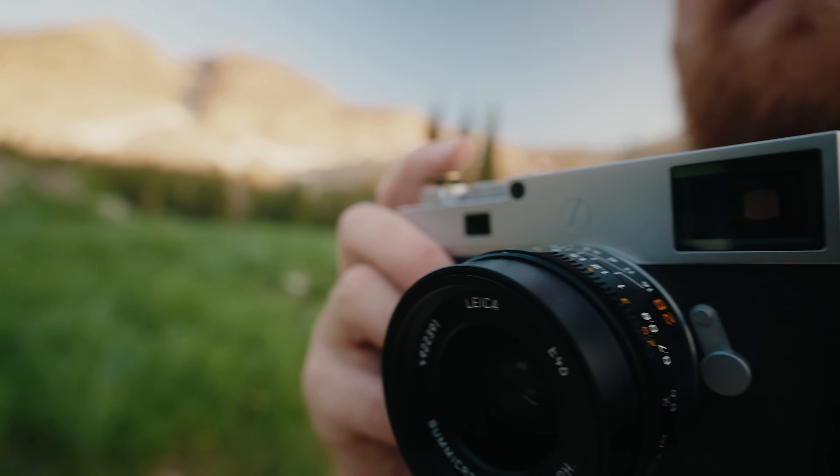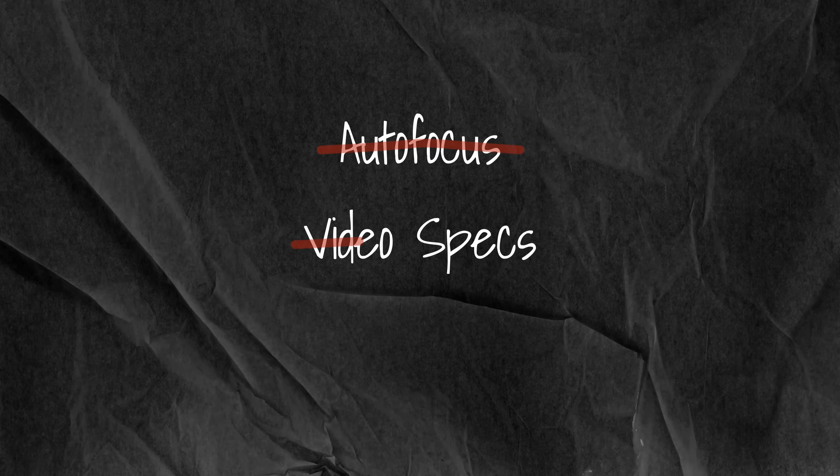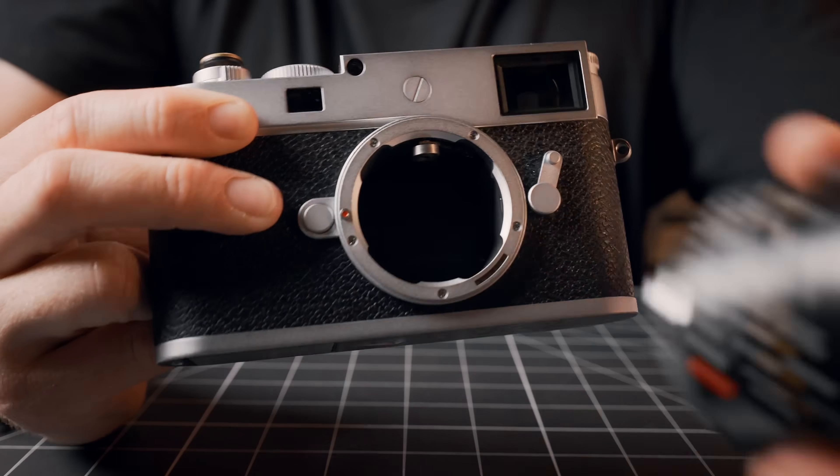The M11P offers some creature comforts of modern cameras. However, it lacks just about everything else you'd expect of a camera released in 2023. Autofocus? Nope. Video recording? Not a chance. Image stabilization? Negative. So why on earth would anyone pay $9,200 for one?